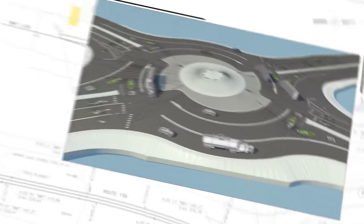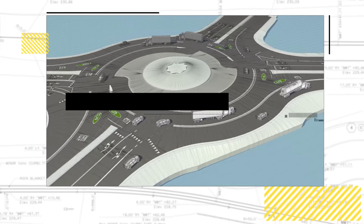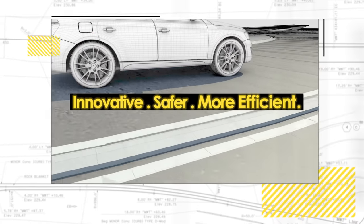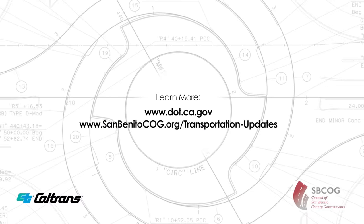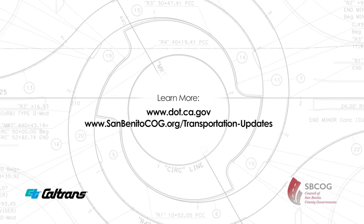The Turbo Roundabout at Highways 25 and 156 — part of our effort to innovate toward a safer and more efficient transportation system for everyone. Learn more at dot.ca.gov and sanbenitocog.org/transportation-updates.